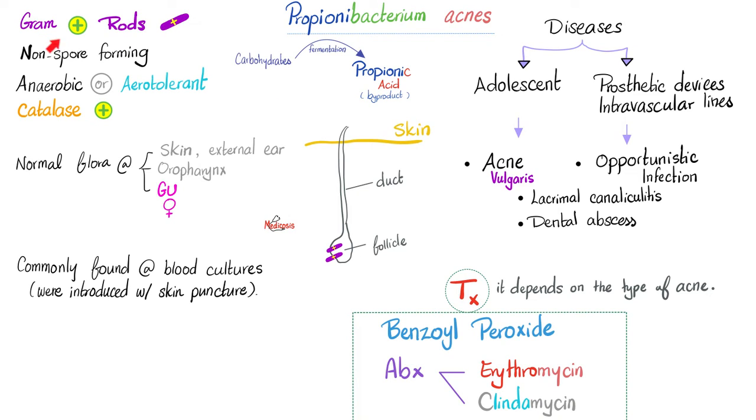Propionibacterium acnes is a gram-positive rod, non-sporeforming, anaerobic or aerotolerant, and catalase positive — which means it can catalyze the reaction of converting the harmful H2O2 into harmless water and oxygen. This is how the bacteria evade your immune system. Propionibacterium acnes is part of the normal flora of your skin, external ear, oropharynx, and the female genitourinary system.